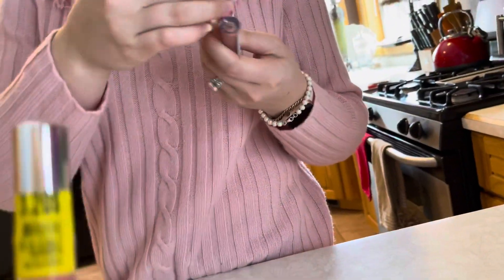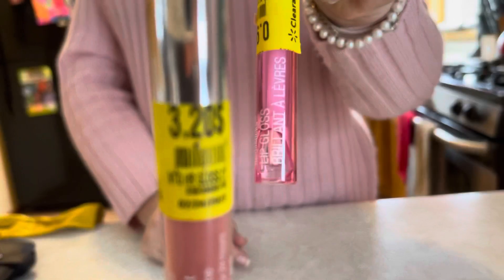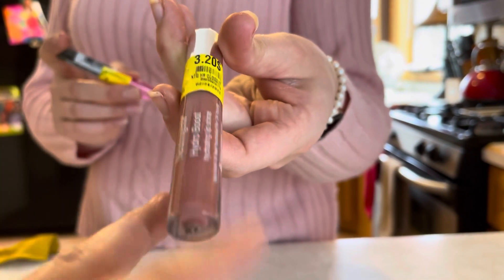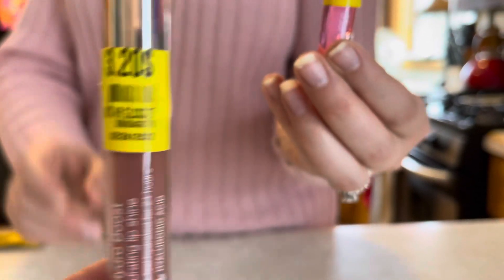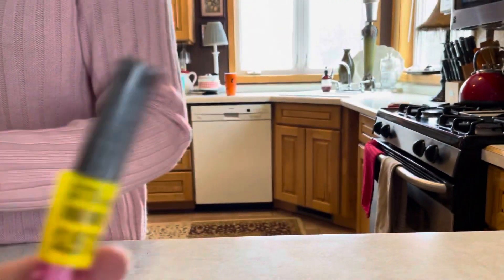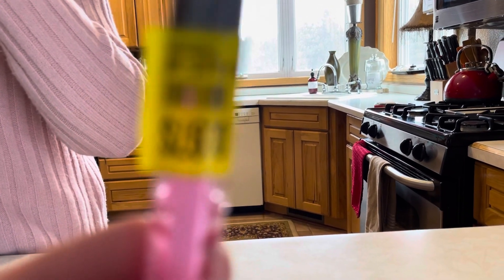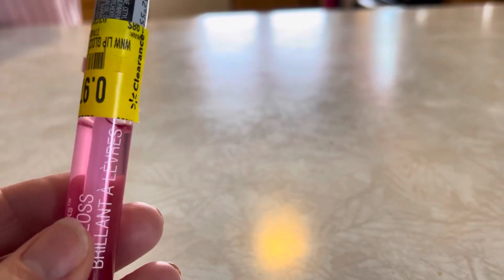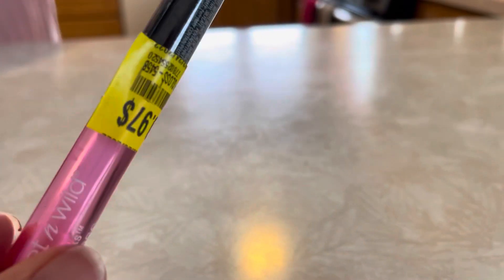Here's a Neutrogena lip gloss for $3.25. That's a pretty light pink color. And here's a Hydro Boost lip oil — I wonder how much these are regularly. It says they're normally over seven dollars, so these are more than 50% off.